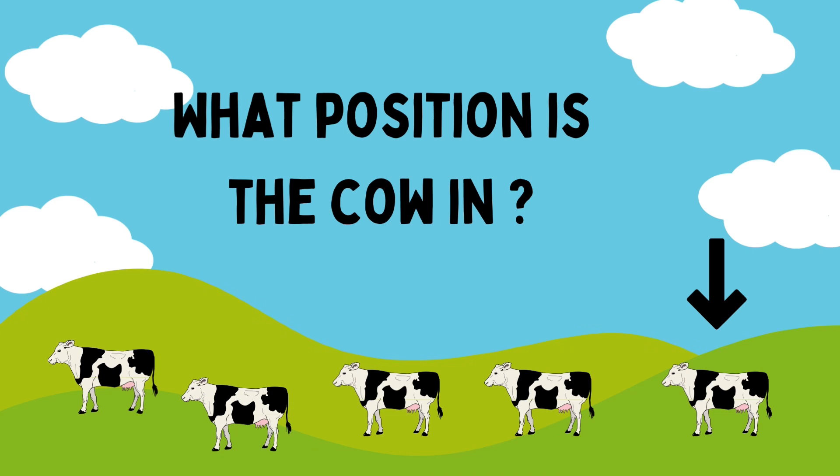First, second, third, fourth, fifth. Count the position. What position is it in? Fifth position. Fifth position.